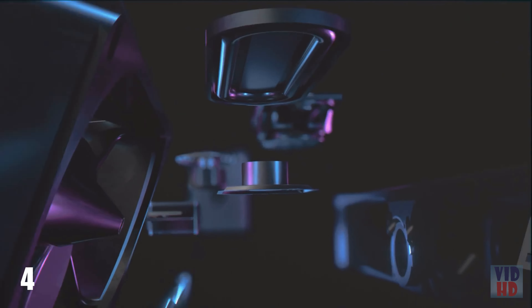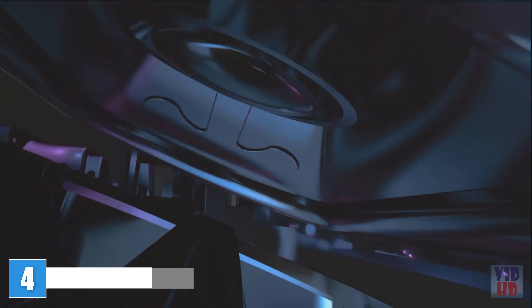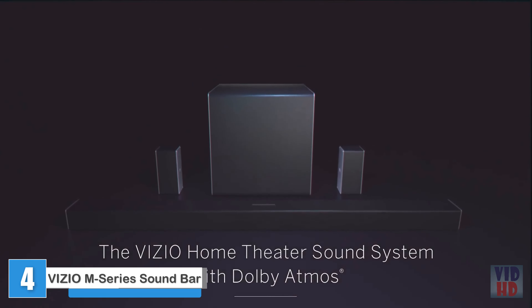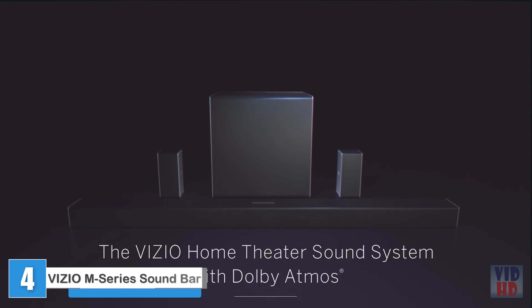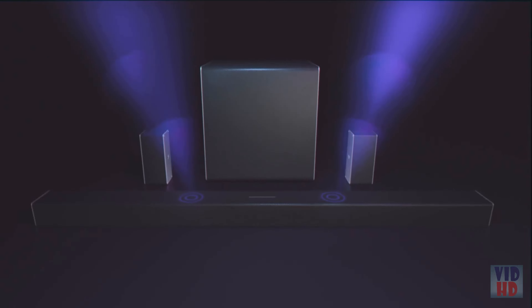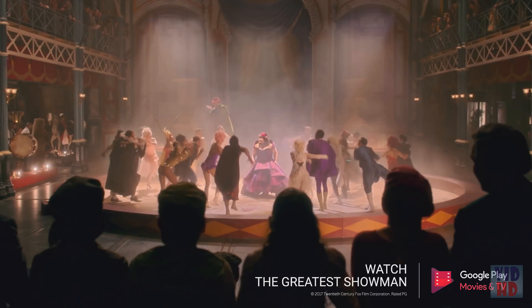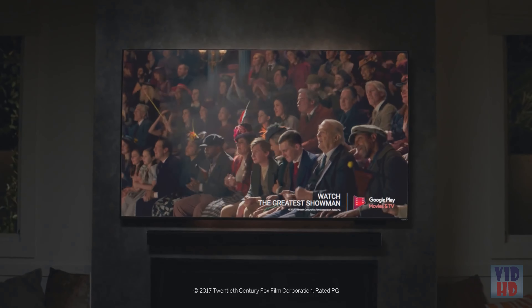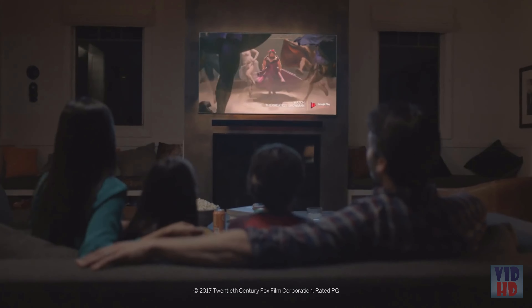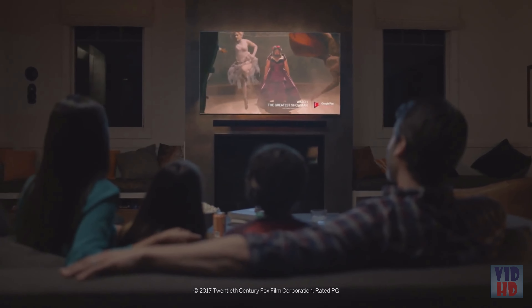Introducing a new dimension in premium cinema-inspired surround sound: the Vizio Home Theater Sound System with Dolby Atmos. Revolutionary upward-firing speakers from Vizio leverage the latest advances in breakthrough Dolby sound technology to generate extraordinarily immersive audio that moves all around you with astonishing realism.